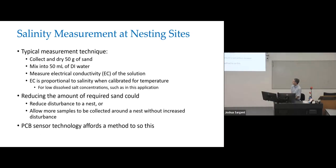EC is proportional to the salinity of the sand when calibrated for temperature at low dissolved salt concentrations, such as what you would have in this application. 50 grams of sand is a fair amount, so my thought was: what if we could significantly reduce that? If we could reduce the amount of sand required, then taking that sample would result in less disturbance to a nest, or it would allow for more samples to be collected without increased disturbance — and both would be beneficial.